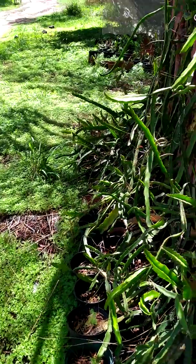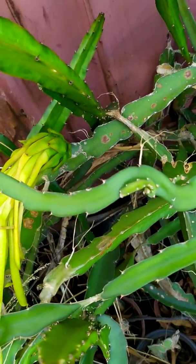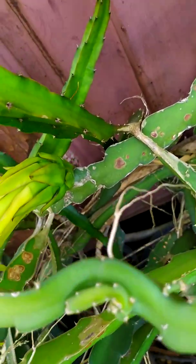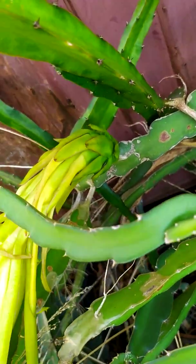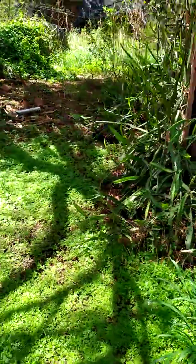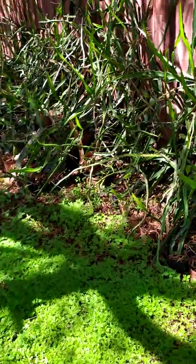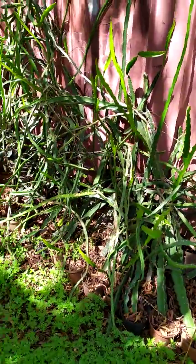I'm just scanning through here. I had an American Beauty flowering and there's the little fruit sitting at the back of the flower. It was the only flower that actually opened so far — that was the first one to go.